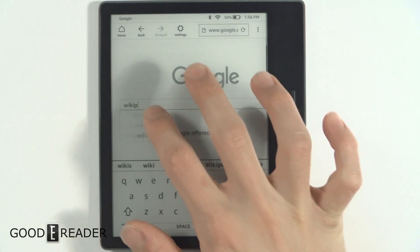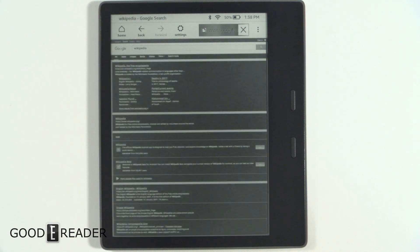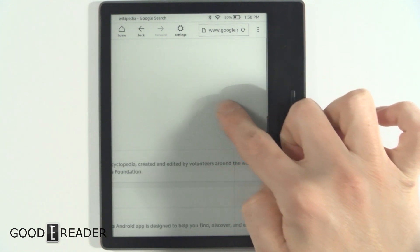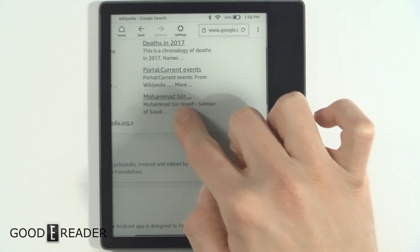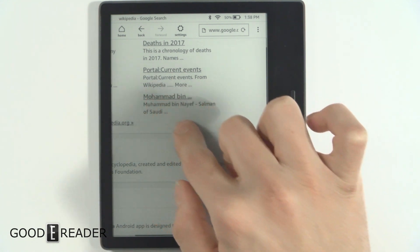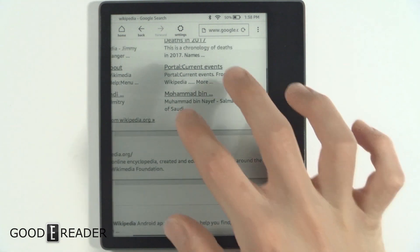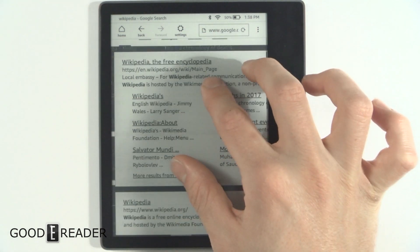Let's just go to Wikipedia real quick. There we go, speeding right along. Pinch and zoom — a little bit choppy, a little bit slow. I don't even know really where I'm at right now.